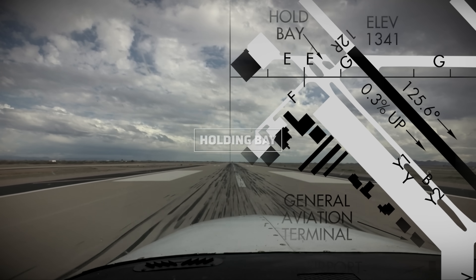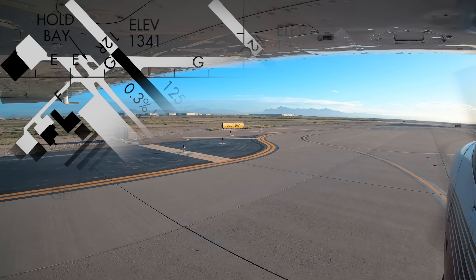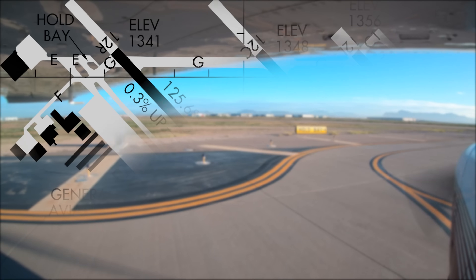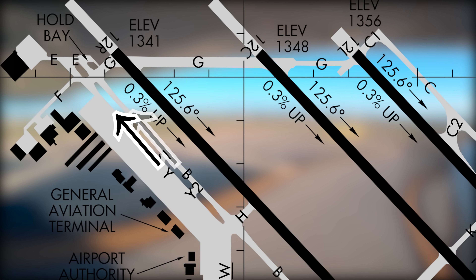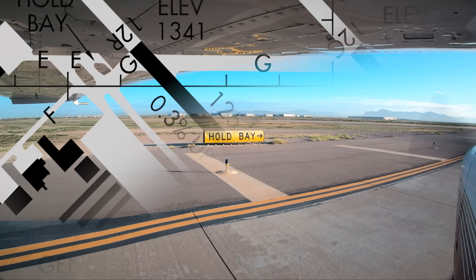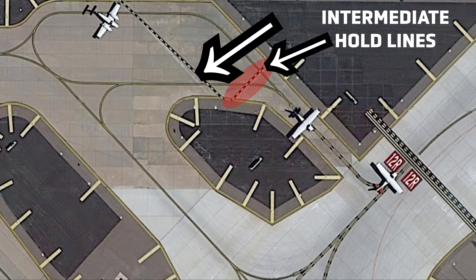One issue that seems to occur more with transient aircraft rather than aircraft based at the field has to do with the holding bay for runway 12 Right. Aircraft normally taxi to this area via taxiways Yankee or Bravo. The issue is not getting to the bay, but coming out of it. There is a smaller exit at the east end of the bay with appropriate hold markings.